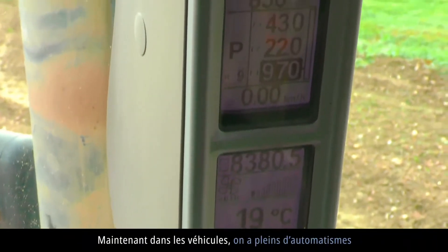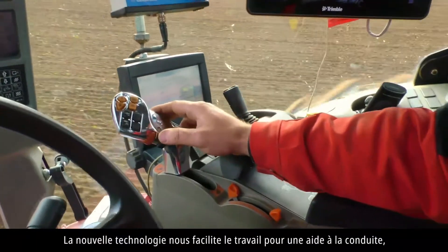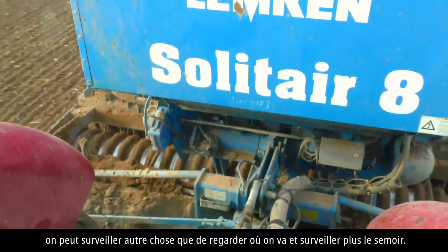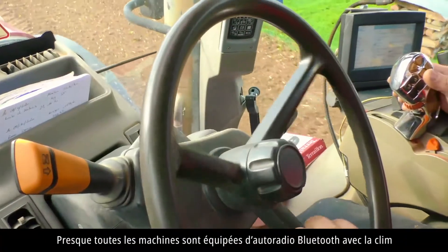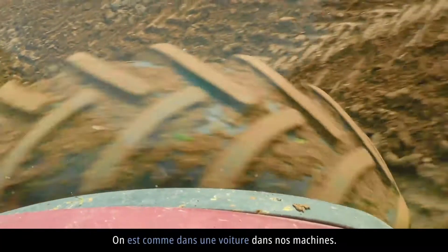Maintenant, dans les véhicules, on a plein d'automatismes pour surveiller le régime de prise de force, le régime moteur. La nouvelle technologie nous facilite le travail pour une aide à la conduite. On peut surveiller autre chose que garder où on va, surveiller plus le semoir. Presque toutes les machines sont équipées d'autoradio Bluetooth avec la clim et on met la musique qu'on veut. On est comme dans une voiture dans nos machines.